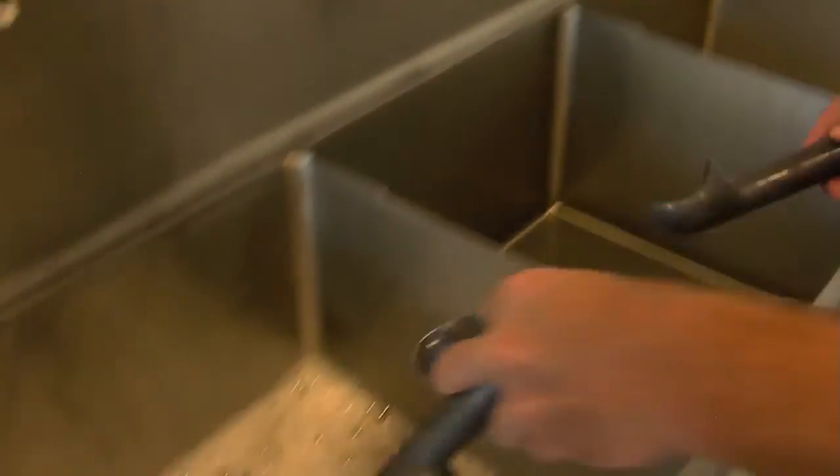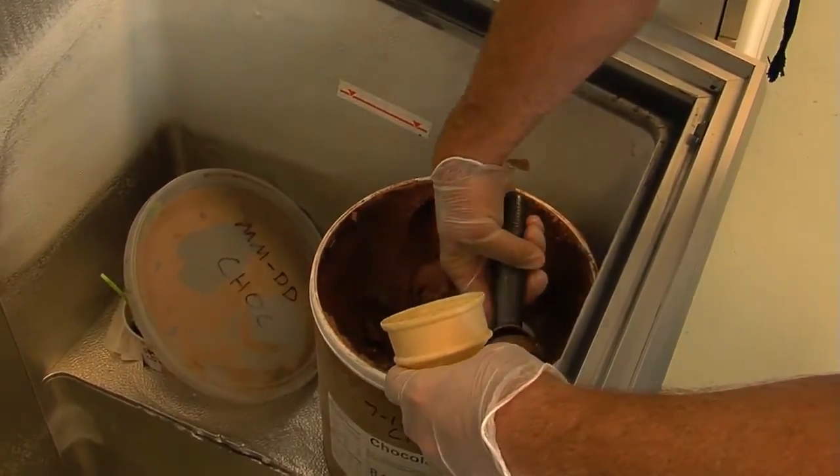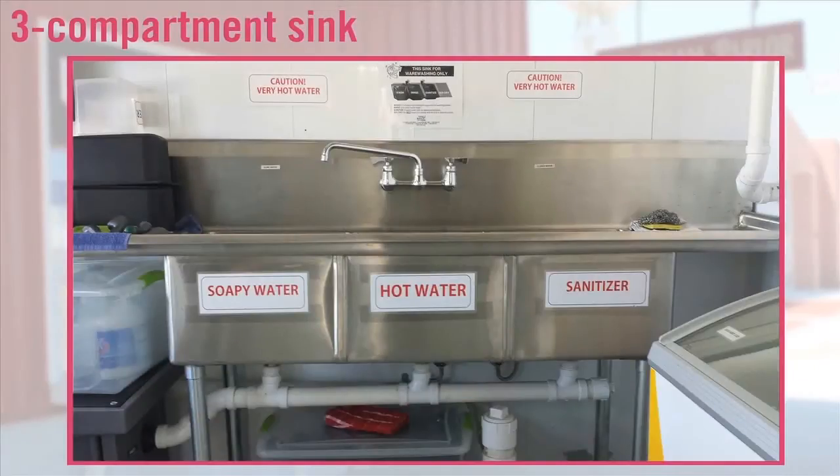The scoop should be rinsed frequently throughout each shift. For individuals with a gluten allergy, please take the time to wash the scoop before scooping the ice cream. The ice cream scoops and scrapers need to be washed using the three-step method every four hours. Please wash at the beginning and end of each shift.